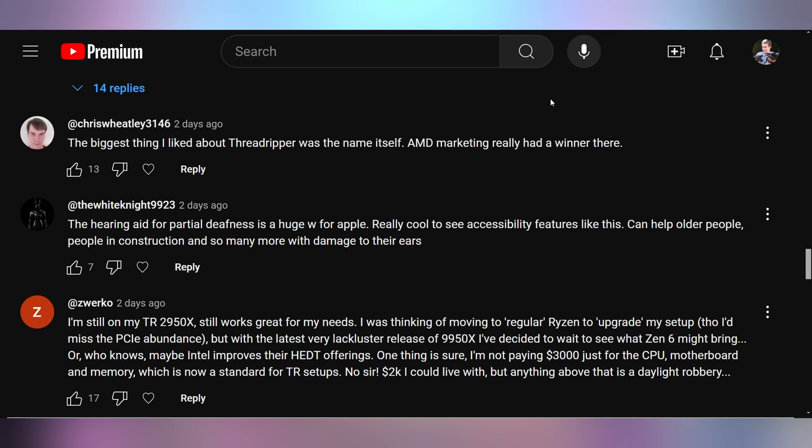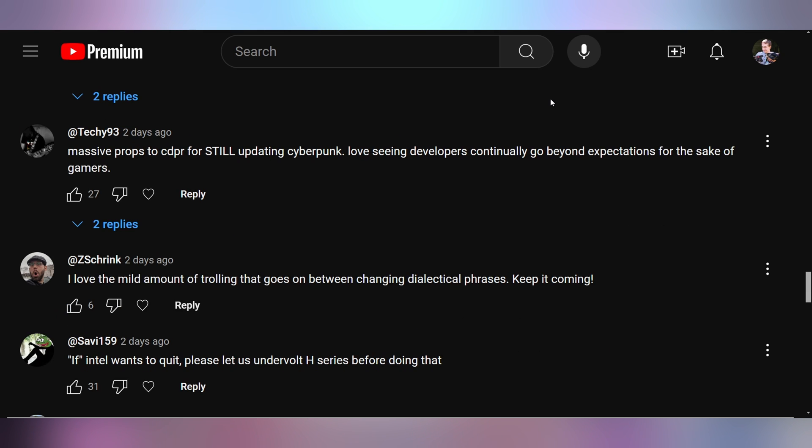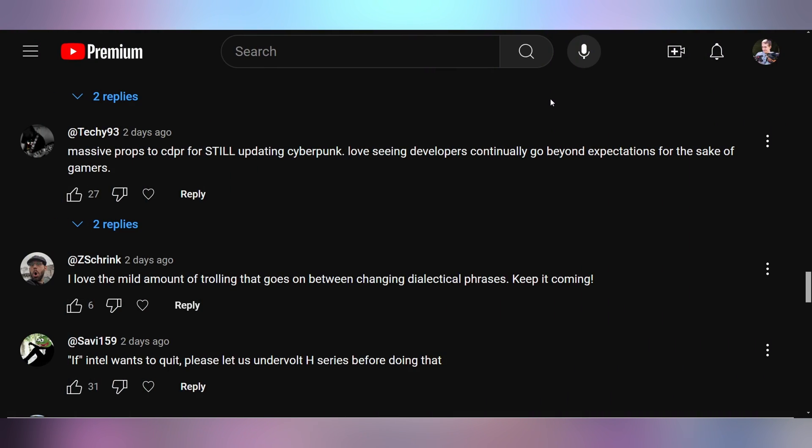The White Knight says: 'The hearing aid for partial deafness is a huge W for Apple. Really cool to see accessibility features like this — it can help older people, people in construction, and so many more with damage to their ears.' I think it is a good thing. And Zwerko says they're still on their Threadripper 2950X and were thinking of moving to regular Ryzen, but with the lackluster release of the 9950X, they decided to wait to see what Zen 6 might bring — and they're not paying $3,000 for just CPU, motherboard, and memory for Threadripper setups. And Techie says: 'Massive props to CDPR for still updating Cyberpunk.' Most people can acknowledge they've done more with that game than anybody thought, especially when it launched.